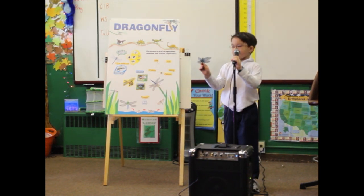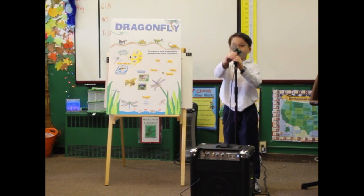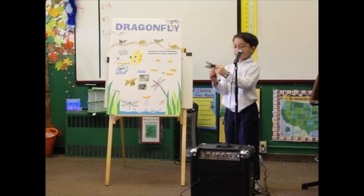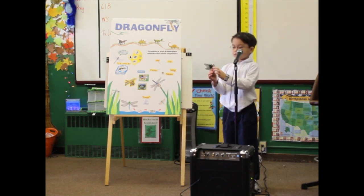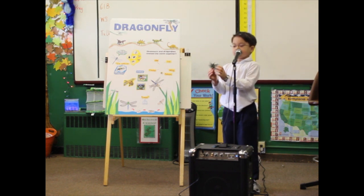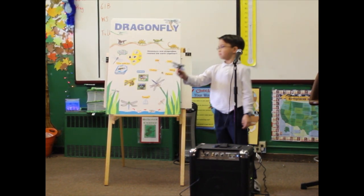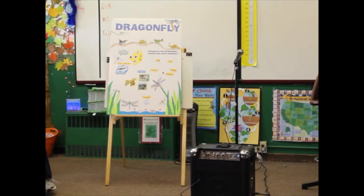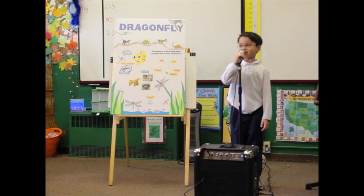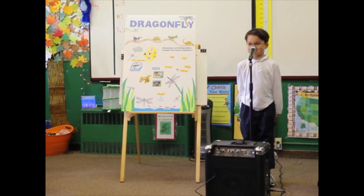This is a dragonfly. It has a head, thorax, abdomen, two sets of wings, and six legs. Please pass it around. Thank you for listening to my presentation on dragonflies.